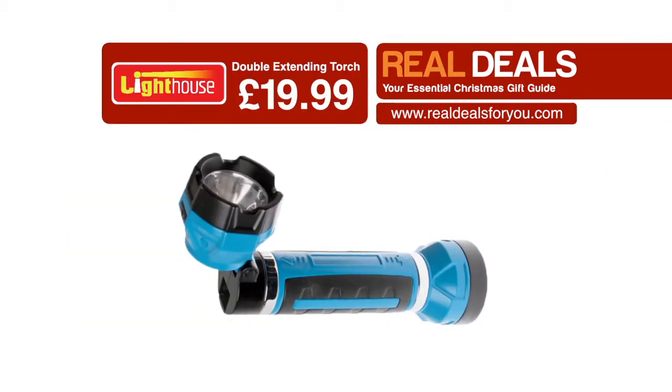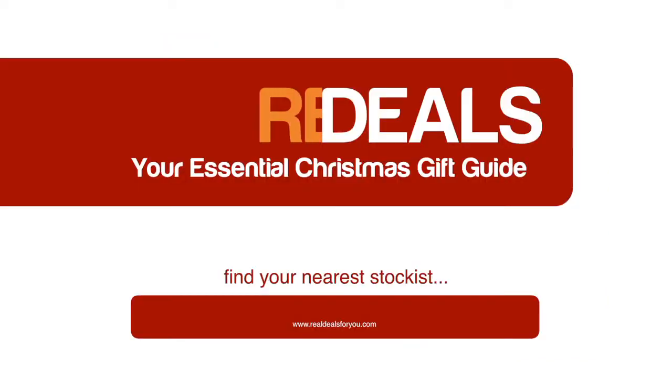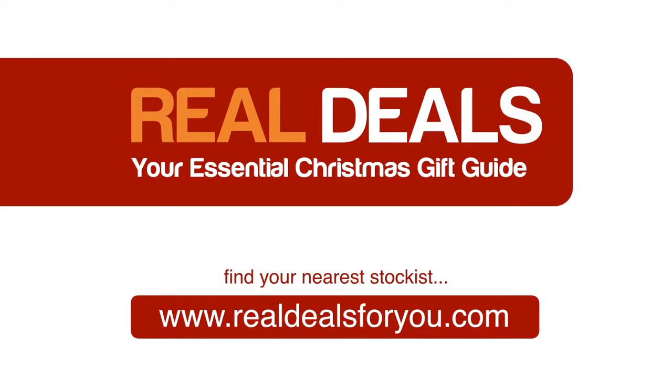All this for just $19.99. For details of this and other great offers, visit realdealsforyou.com to find your nearest stockist.